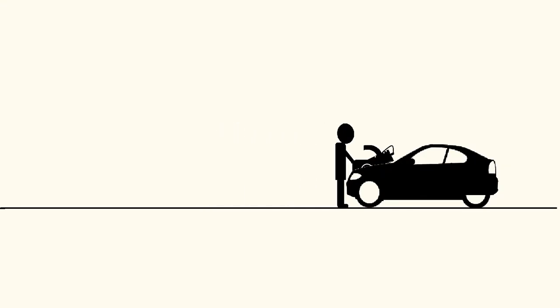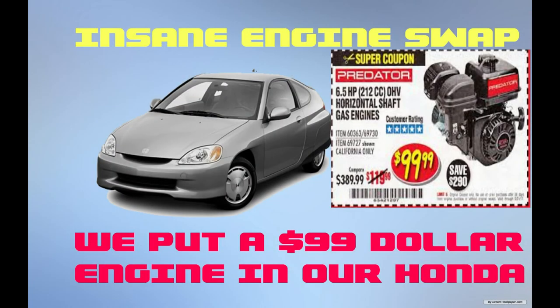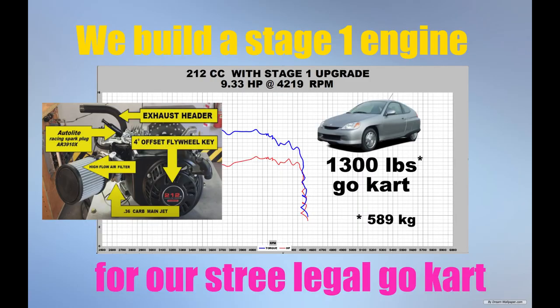I don't know — let's find out. I would like to invite you to join us on our journey into the unknown. What I mean to say is: grab a beverage, pull up a chair, and watch us put a lawnmower engine in a car. More specifically, we put a $99 212cc Predator in a Honda Insight. If that wasn't crazy enough, we then go ahead and modify the engine in our quest to go 50 miles per hour. Sound insane? Sure is — but the science says it can be done.